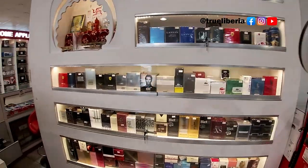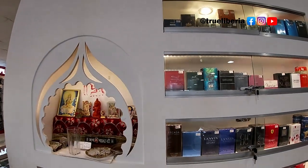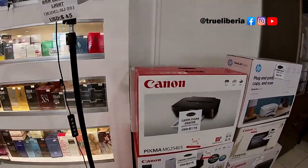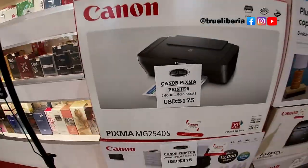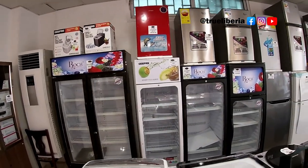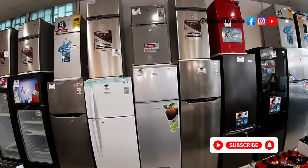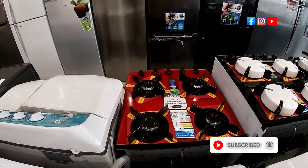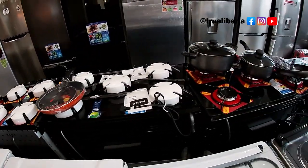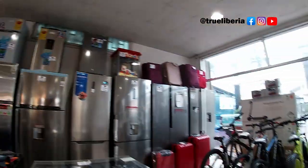They have scented items, air fresheners, and items for a special kitchen. Also printers. Onions are only $5 compared to the price in Walmart in the U.S. If you are opening a shop, you need those refrigerators. They have different water dispenser refrigerators. I think this is just one of their many stores.